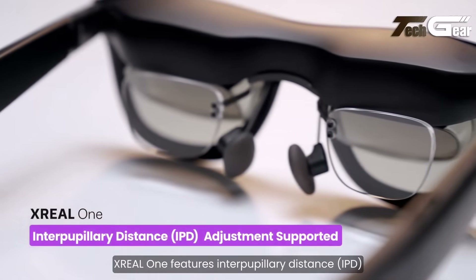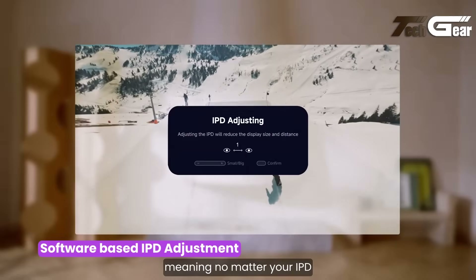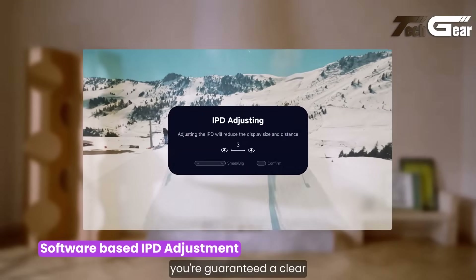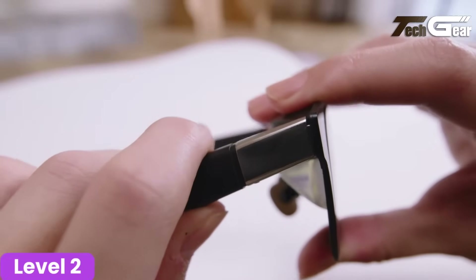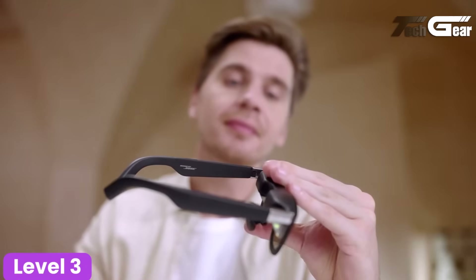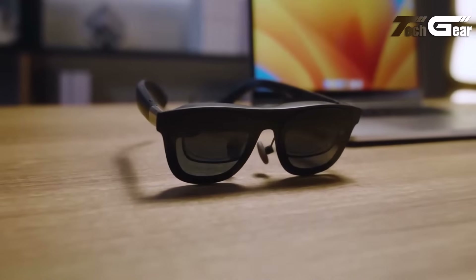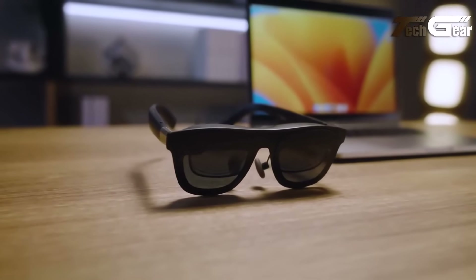Bose-tuned open-air speakers deliver surprisingly rich audio in a lightweight form. Compatible with any USB-C DP alt device — smartphones, PCs, consoles — the glasses project up to a virtual 147-inch screen. Thoughtful design, strong visual and audio quality, and portable form make the Xreal Air 1 a standout choice for immersive mobile viewing.